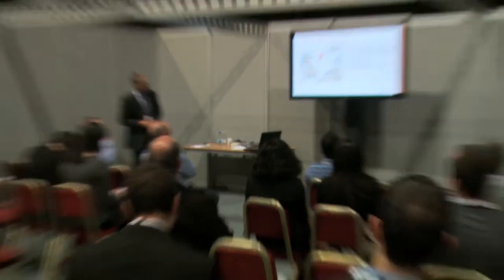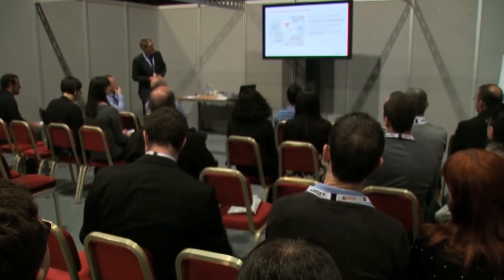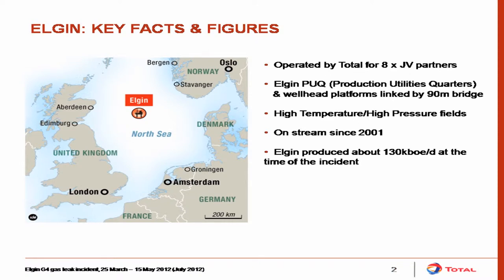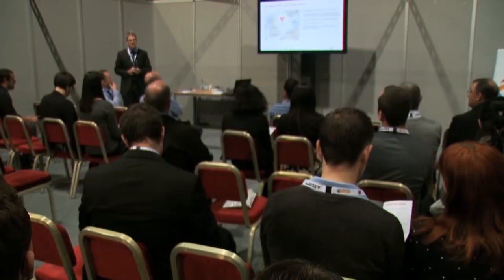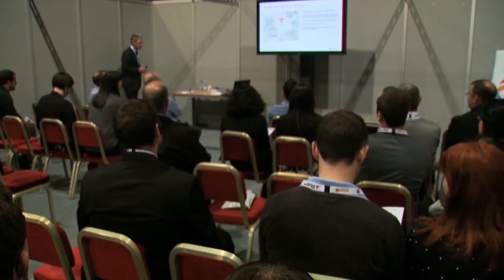Elgin is a field 120 miles east of Aberdeen in the central Graben area. It's operated by Total on behalf of eight joint venture partners. It consists of a process utilities quarters platform bridging to the Elgin Wellhead platform. It's a high pressure, high temperature field. The original pressure was over a thousand bar, 120 degrees centigrade. It's the biggest HPHT field developed in the UKCS. It came on stream in 2001 and at the time of the incident was producing the equivalent of 130,000 barrels a day — a very big production asset.